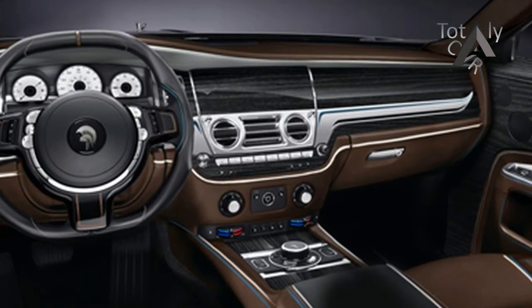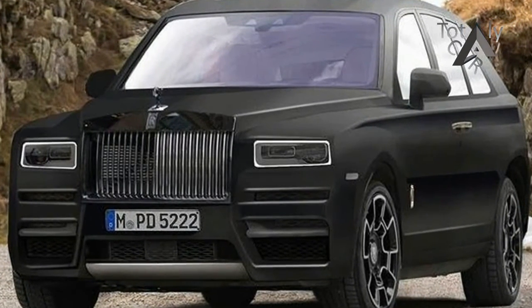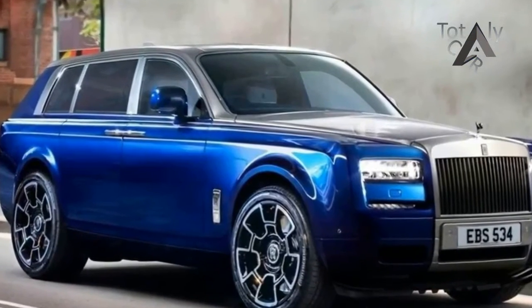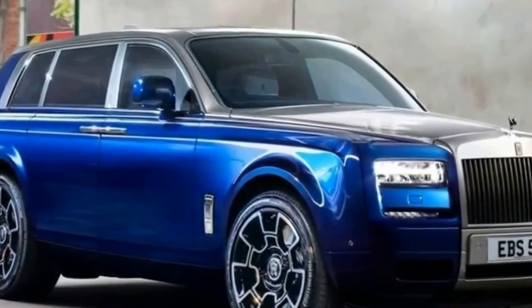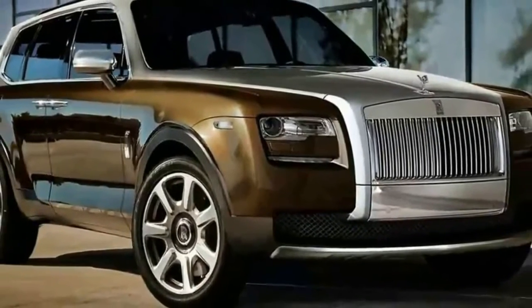Powertrain: Rolls doesn't really do fewer than 12 cylinders, old boy, so it's as certain as the English cricket team suffering a mid-order batting collapse that the Cullinan will have a V12 — most likely a development of the Ghost's twin-turbo 6.6 litre. A plug-in hybrid version will also be offered.